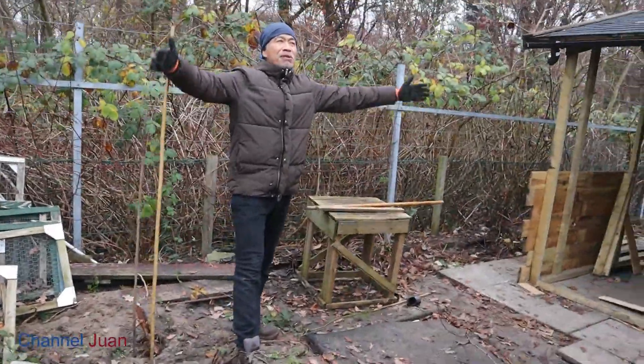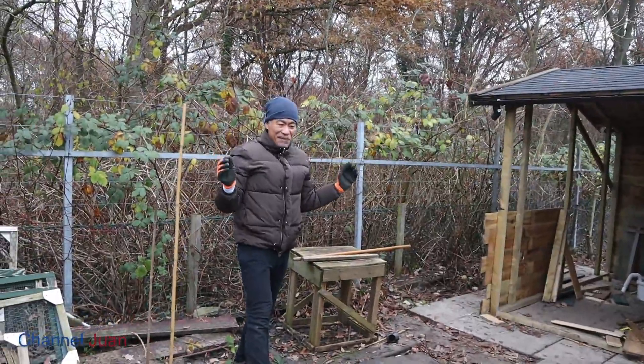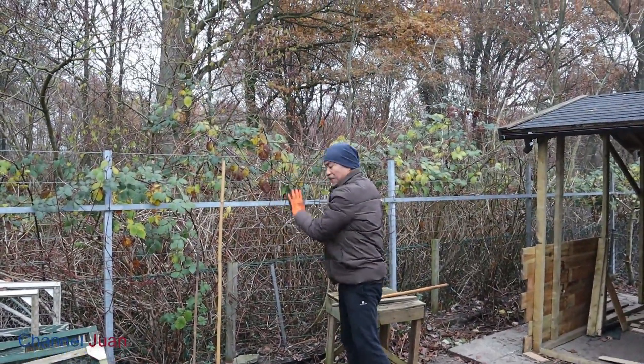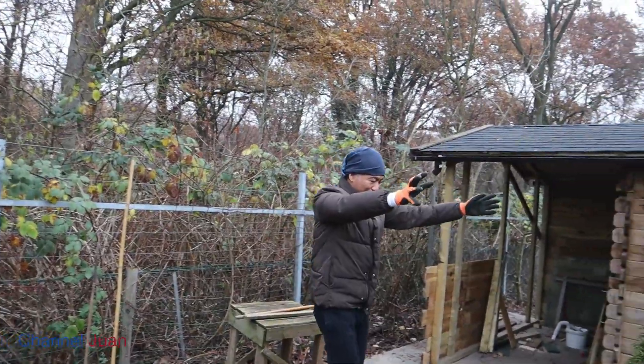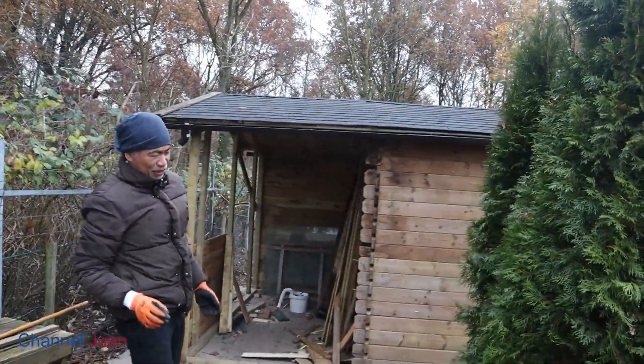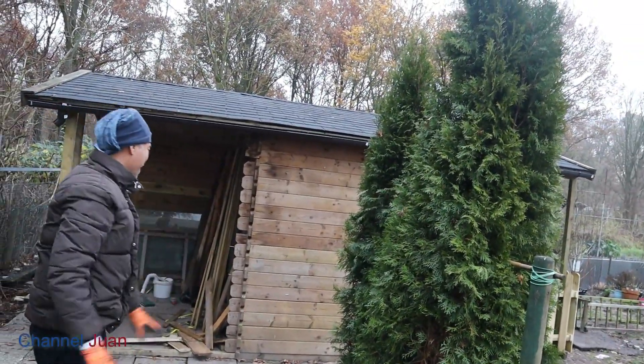A pergola will be built here. Very intimate — look, this is the forest. We are against the forest and we are covered by these two cypresses, or are they conifers? I'm not sure. It gives a bit of privacy.